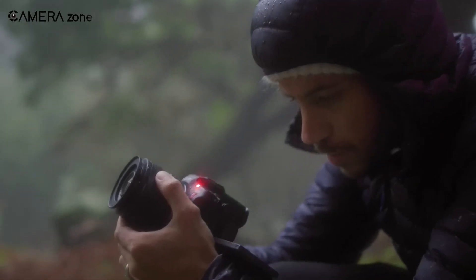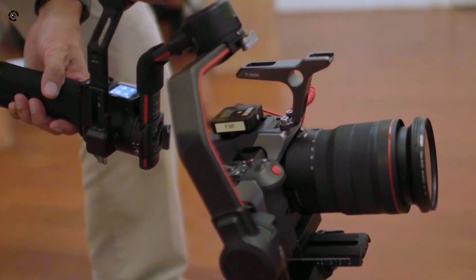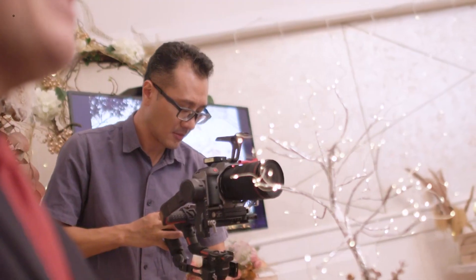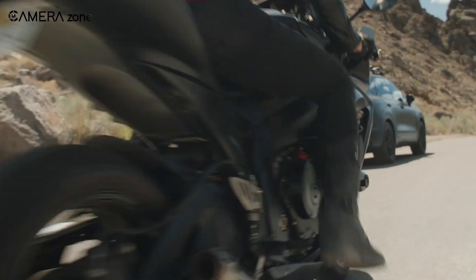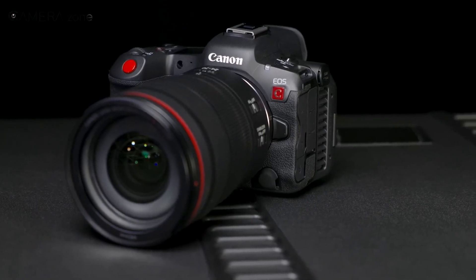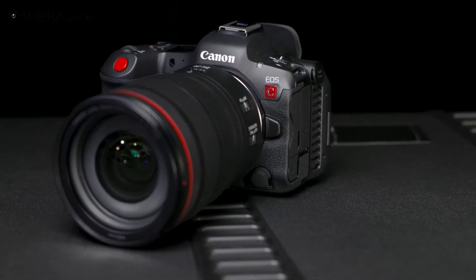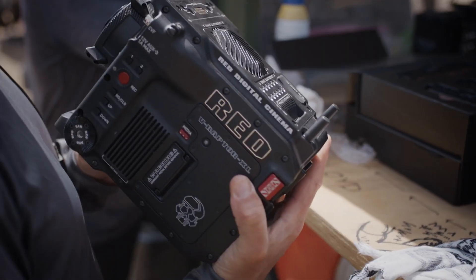The Canon EOS R5C is a true professional-grade cinema EOS device that can also capture still images when necessary, making it the first hybrid camera in the Netflix approved list. Prior to it receiving approval, the only other camera with a hybrid design certified by Netflix was Panasonic's Lumix S1H. With the inclusion of the EOS R5C, Canon Cinema EOS models certified for use in Netflix productions now stands at 8.